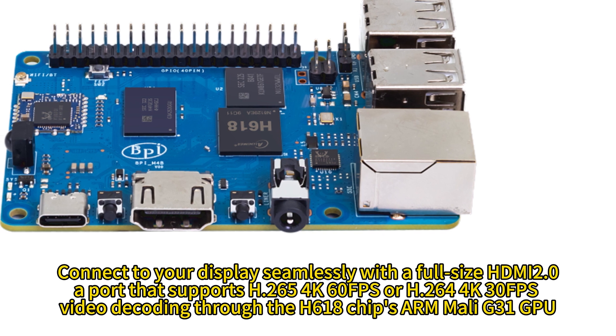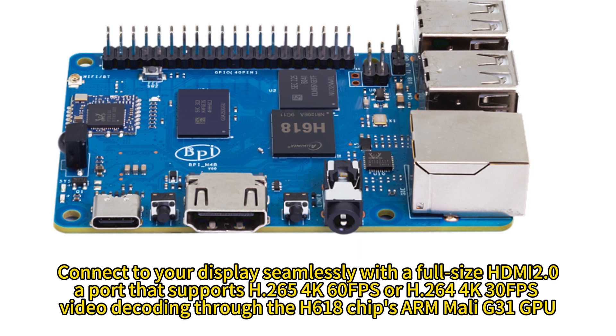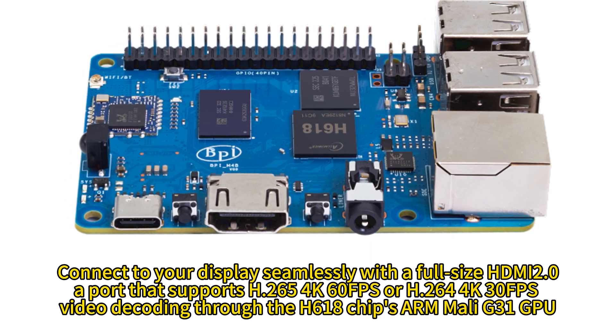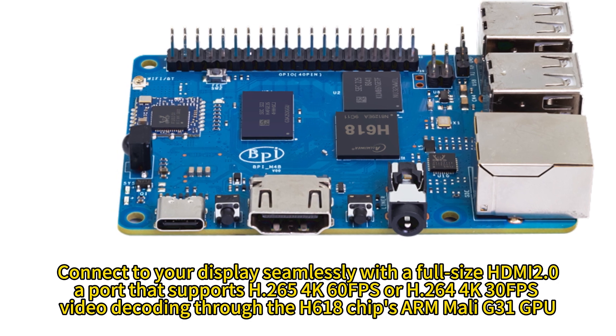Connect to your display seamlessly with a full-size HDMI 2.0A port that supports H.265 4K 60fps or H.264 4K 30fps video decoding through the H618 chip's Arm Mali G31 GPU.